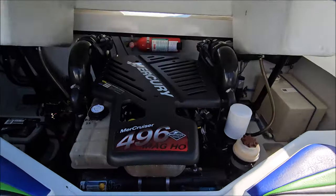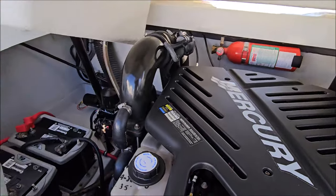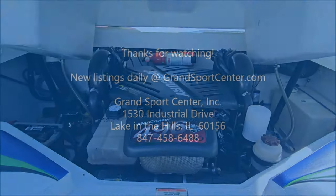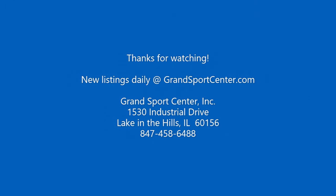Our full inventory is updated daily at GrandSportsCenter.com. Give us a call with any questions at 847-458-6488. Like, subscribe, and as always, thank you for watching.